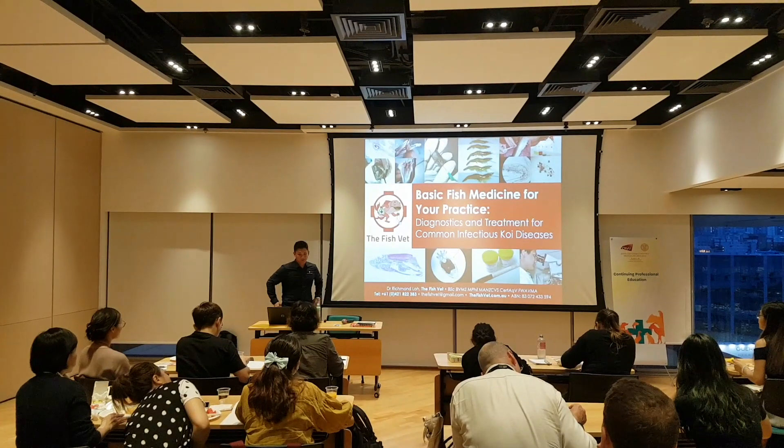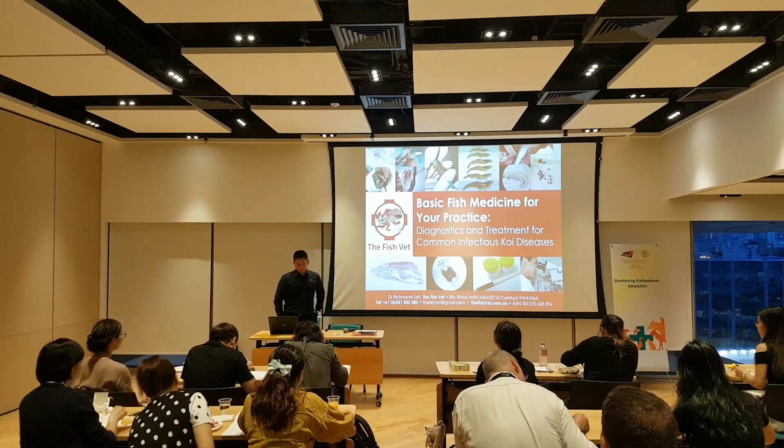Hi, my name is Dr. Richmond Lowe and I'm the fish vet. Today we've come to Hong Kong. I've been invited by the Hong Kong government and the City University of Hong Kong to present a presentation to the veterinary practitioners who are dealing with koi in Hong Kong.